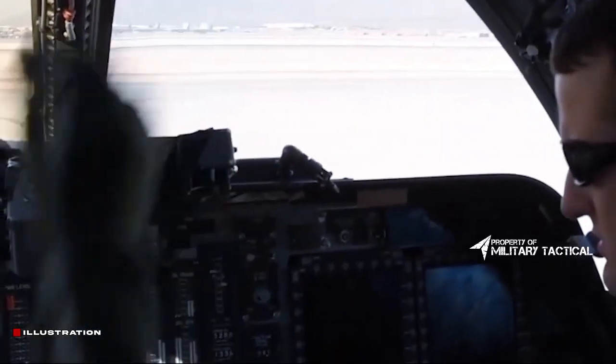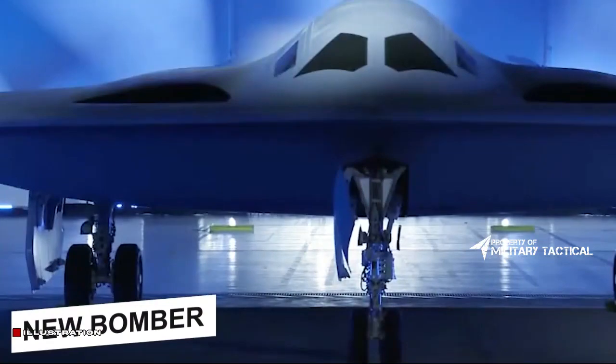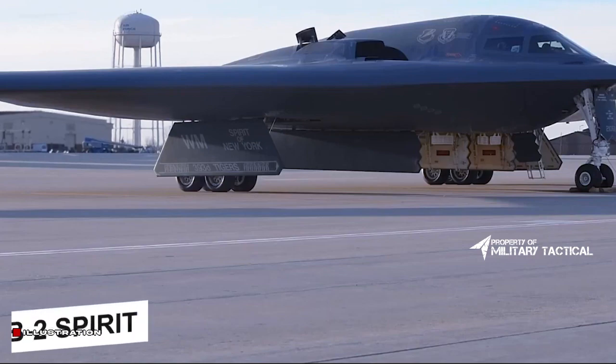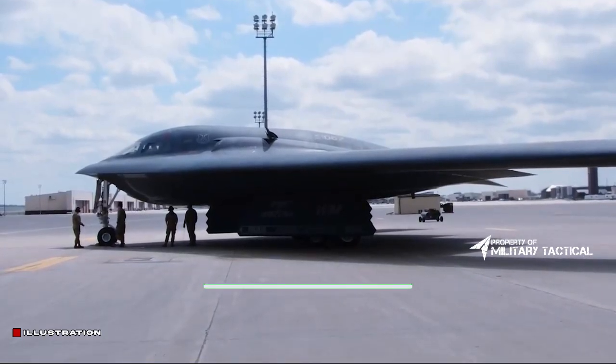This isn't just another airplane. It's not just another acquisition. It's the embodiment of America's determination to defend the republic that we all love. It's a testament to our strategy of deterrence, with the capabilities to back it up, every time and everywhere.